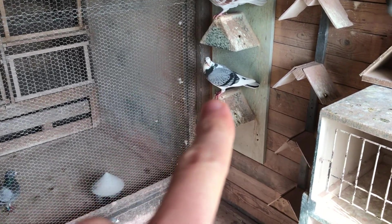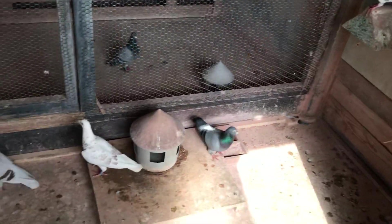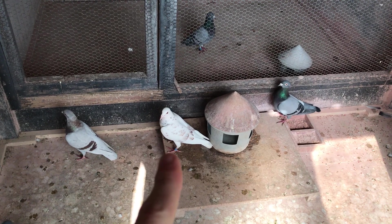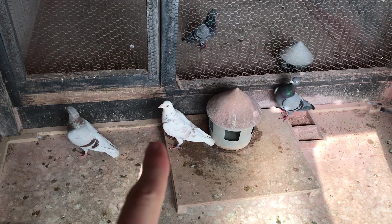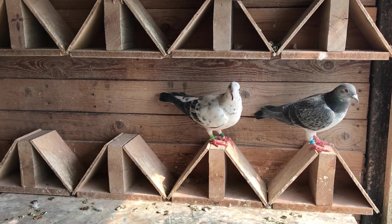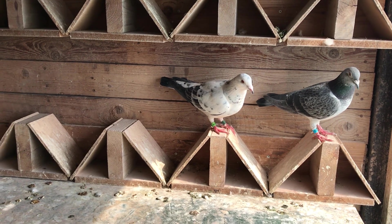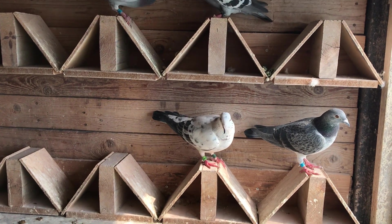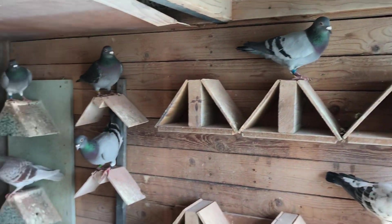Beautiful color on that one. And that's just a white one we've had for a pretty long time — it has bred some nice birds. That's her daughter — she did fly pretty well for me when I flew under my own name.